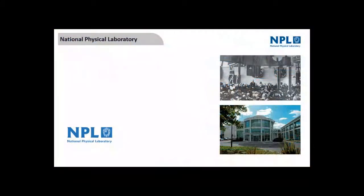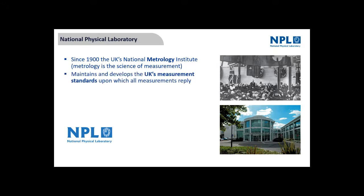I wear glasses and I couldn't wear them unless they'd been measured properly somewhere along the line. Engineering and trade wouldn't happen without proper measurement. The National Physical Laboratory has been running for about 120 years. It's the National Metrology Institute — metrology being the science of measurement. We maintain and develop the UK's measurement standards to which all measurements trace back.